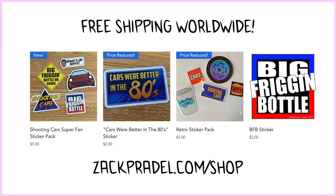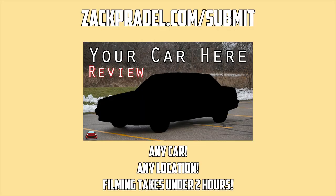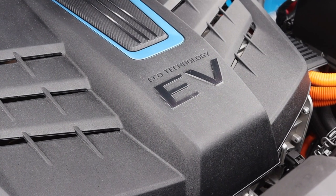I have a website, zachpradel.com, where you can buy stickers and other merchandise when it becomes available. You can also submit your own vehicle to be reviewed through a quick and easy submission form, get a video of your car just like this one, and read my behind-the-scenes blog to see what I'm filming before it comes out on the channel.